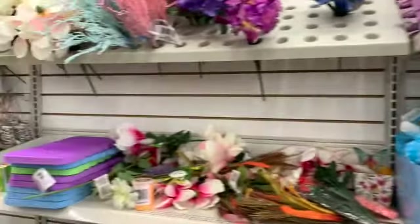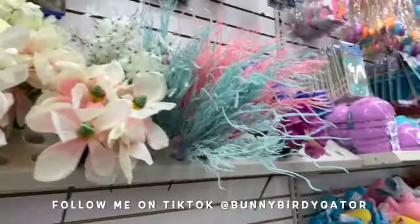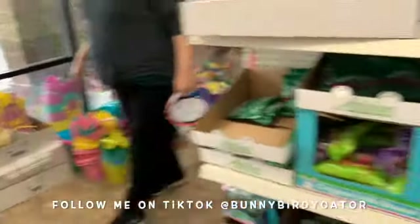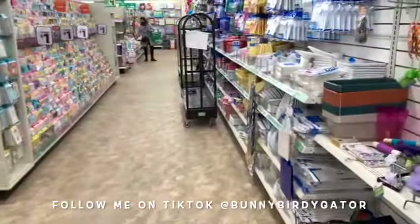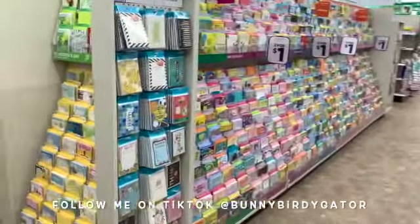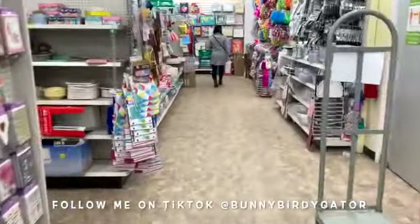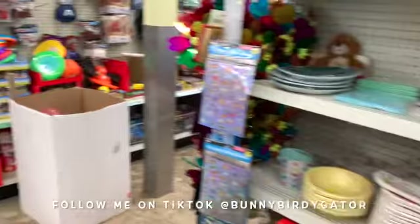What's up YouTube, Mimi here coming at you from my channel Bunny Birdie Gator. In my last video I showed lots of new Easter items and Easter decor, and we took a look at all of the baskets. Every week they've been adding a lot of new items for Easter, so it's really nice to come in at least once a week to see what might be new. We're going to figure out where we should start — I don't come to this location too often but I really like it.